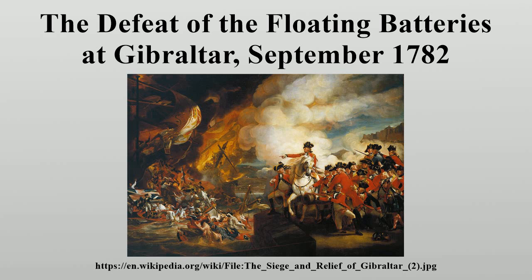The painting is based on an attack that took place in Gibraltar on September 13, 1782. The Great Siege of Gibraltar was an unsuccessful attempt by Spain and France to capture Gibraltar from the British during the War of American Independence.